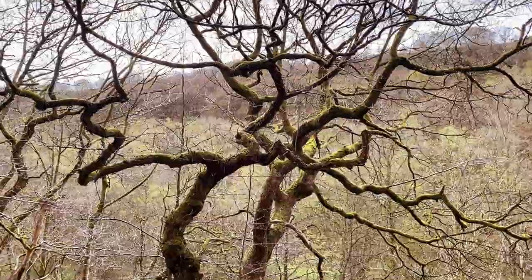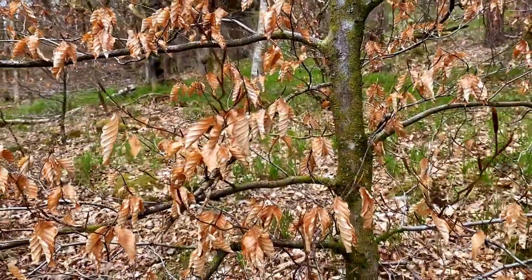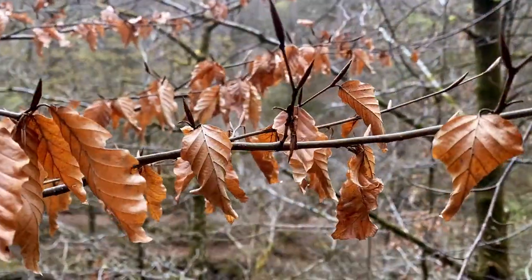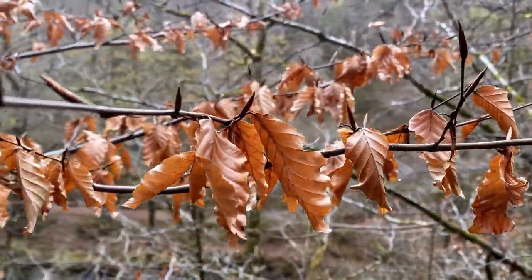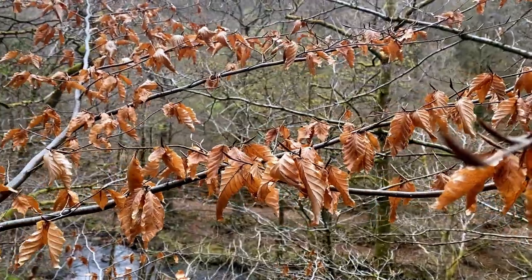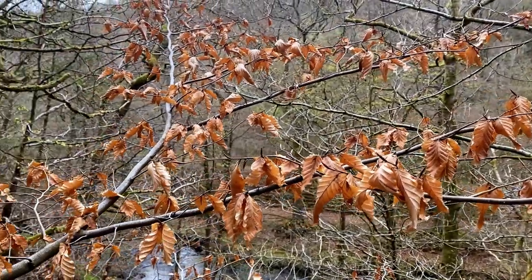Fresh greens drench the vista as shrubs, trees and other foliage start pushing out shoots, and the skeletal forms of winter begin to disappear under a shroud of foliage. It is a botanical display of renewed life, bringing with it new hope and new beginnings.